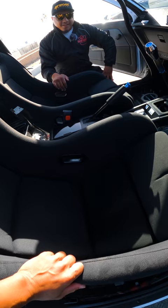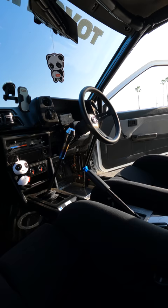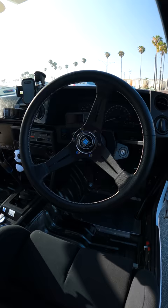What changed since the last time you shot this car? Besides the seats, I changed the steering wheel. It's almost the same steering wheel as before but I went with white stitching — the previous one had red stitching. This whole thing is pretty much stripped; there are no interior panels, as you can see.